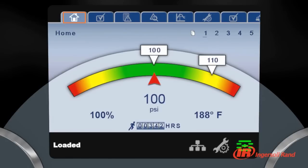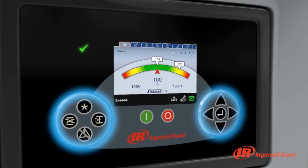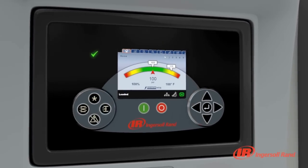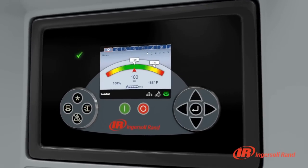The XE Series Controller's large navigation buttons and familiar arrangement allow intuitive movement through the settings. Many of the most frequently used functions, like load and unload, have dedicated buttons right on the control face.